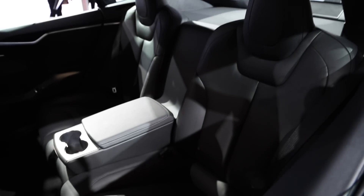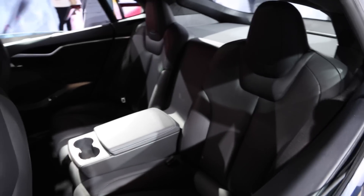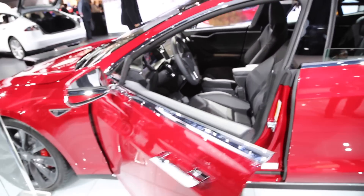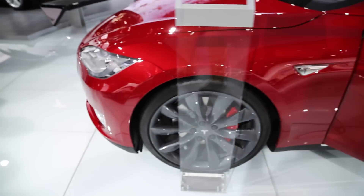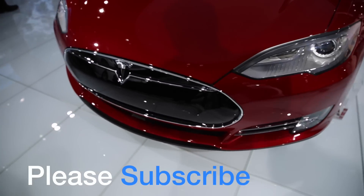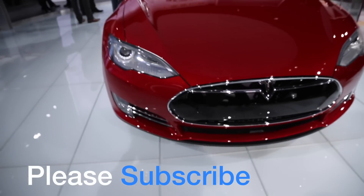My only gripe with the P85D is the looks. At $120,000 and supercar performance, I think it should have the looks to match. It looks virtually no different from the base model with half the horsepower. Maybe it's just the ultimate sleeper car.